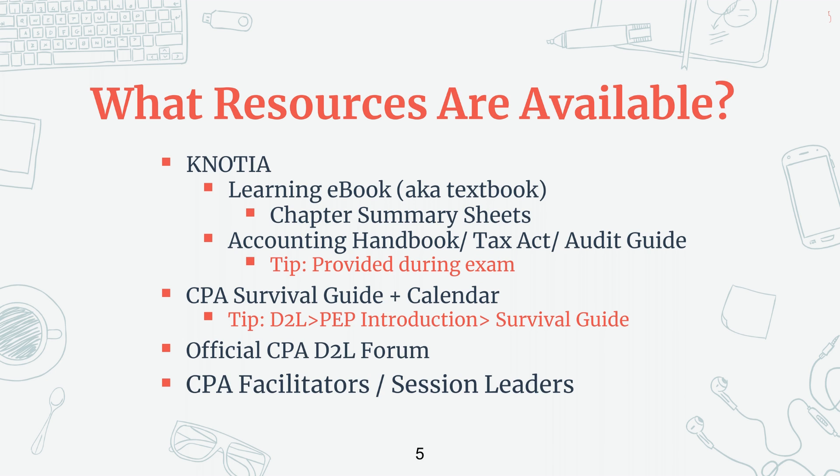So now let's talk about what resources are available to you while completing your CPA modules. The first is going to be NOSHA — this is going to be your best friend. It has a learning ebook, which is essentially your textbook, and inside the ebook for every chapter there are also chapter summaries that summarize about 15 to 20 pages into one or two pages. Also in NOSHA is the accounting handbook, tax act, and audit guide. These three books are going to be provided to you during the exam, however your ebook is not. The next key resource is the CPA survival guide, which has everything you need in terms of telling you when everything is due and which chapters to read. There's also a calendar provided by CPA that already has all the due dates for assignments plotted down.